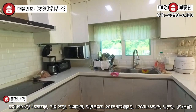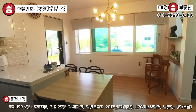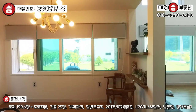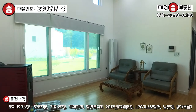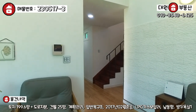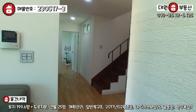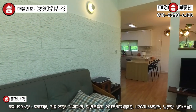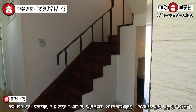주방 가구도 한샘 브랜드로 다 시공이 돼 있어요. 사실 방이 하나라는 부분 때문에 단점이라고 생각하실 수 있겠지만, 이 주택은 실거주가 아니라 주말용 주택이기 때문에 사실 방이 많은 게 필요가 없잖아요. 그래서 주방과 거실 공간을 최대한 넓게 뽑으면서 최적화되어 있는 구조로 설계하고 시공을 하신 것 같아요. 본주택은 단층 주택으로 방 하나, 넓은 거실과 주방, 욕실 하나, 계단 및 창고, 세탁실 겸 보일러실 겸 다용도실로 1층 구조가 이렇게 돼 있습니다.